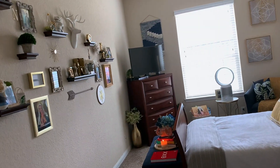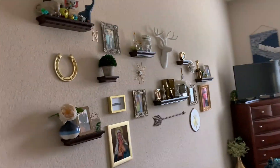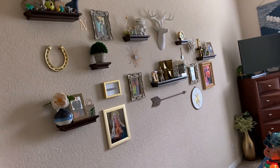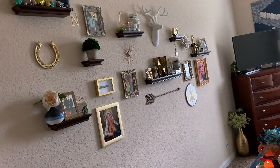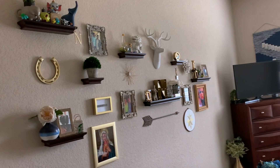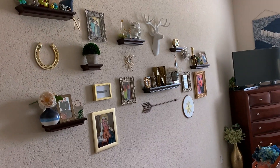My room is just awkwardly shaped so there's not much I could do on this wall. I did floating shelves, which are literally glued, velcroed, and nailed to the wall — they're not going anywhere. They were the hardest things to put up; I do not wish it upon my worst enemy. Get a man to do it because I couldn't — but I did it.